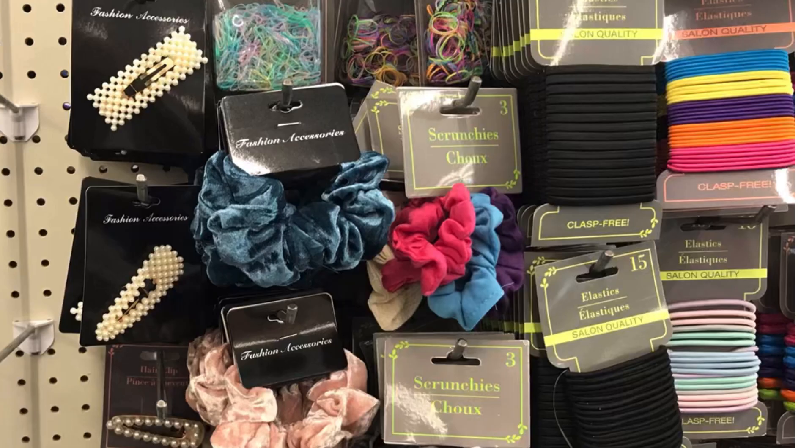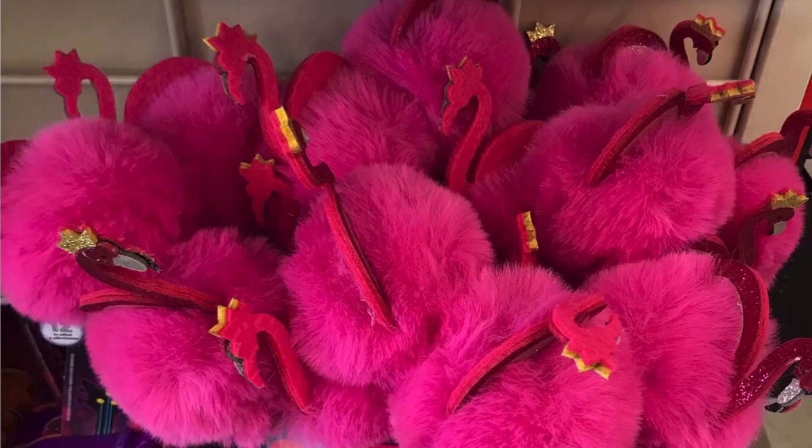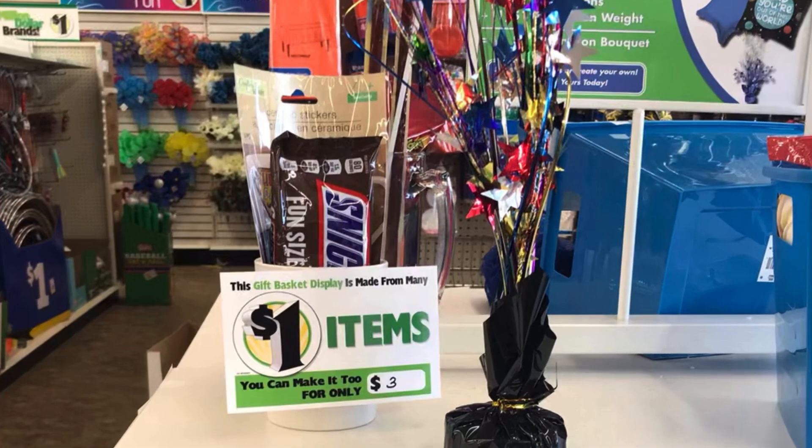And the bath and beauty for the men. And these ponytail holders, and also some Wet n Wild makeup. The flamingo pens — how cute are those — and fuzzy. And on to the next Dollar Tree.